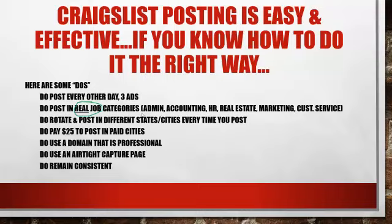In order to collect that email, post in real job categories such as administration, accounting, HR, real estate — any category you want as long as it's not biz op. Thousands of people post in biz op because they can't figure out how to use Craigslist without getting ghosted and flagged. If you avoid everything on the never list and do everything on the do list, you won't get ghosted or flagged, and you'll collect more emails than you know what to do with.